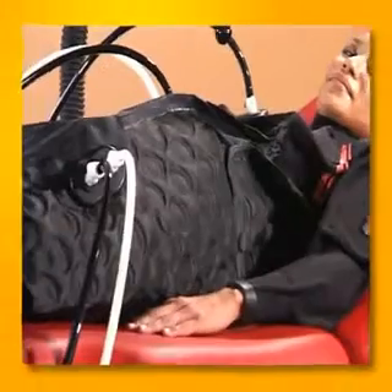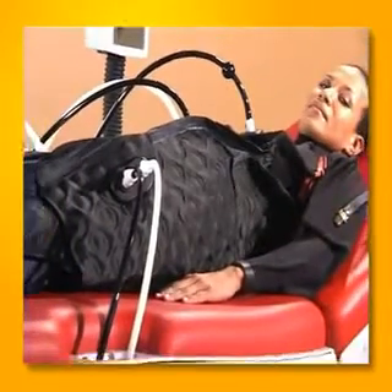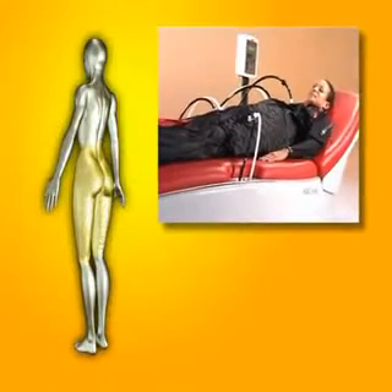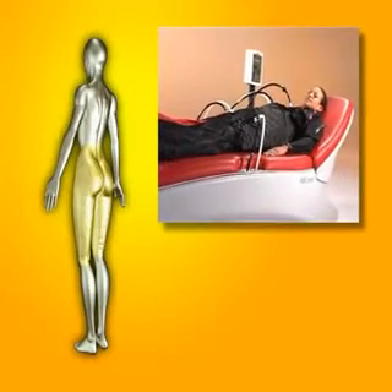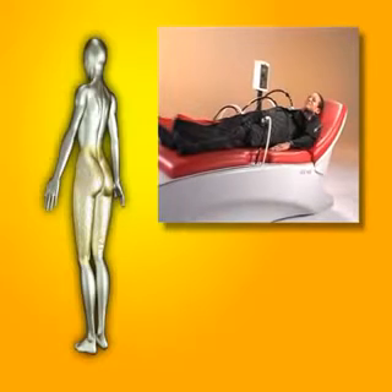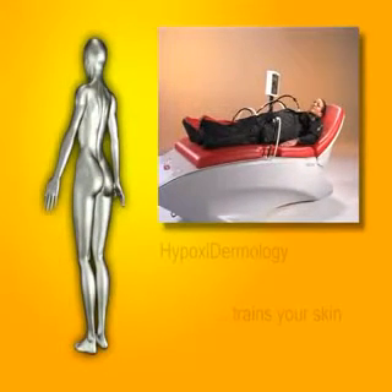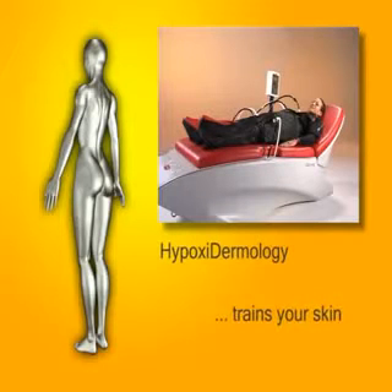And the best thing is, you can relax while your skin is being trained. Hypoxidermology turns back time for many years. Your skin becomes smooth and firm again. Hypoxidermology brings new vitality for tight skin.